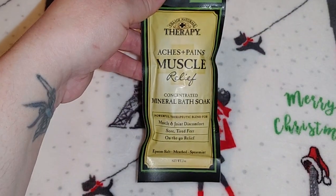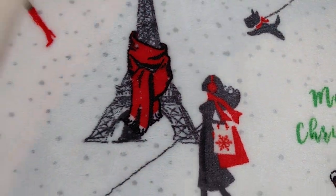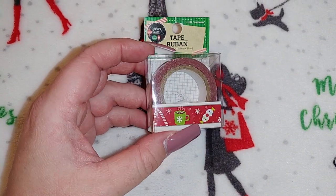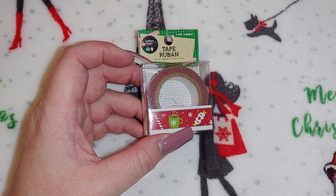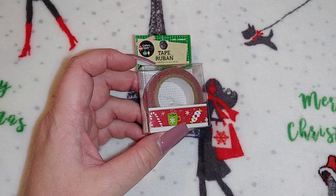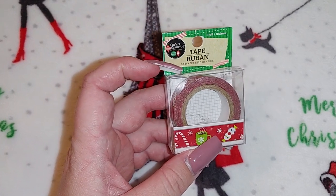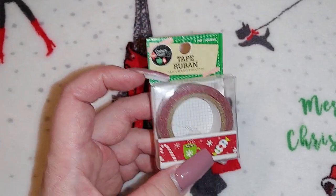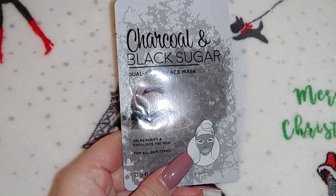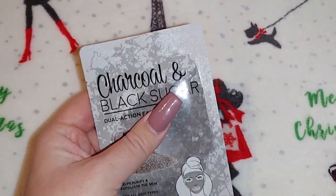I got some washi tape — I used to purchase this all the time but I don't buy it as much anymore. I think this one is really cute; I've gotten this Crafter's Square brand from Dollar Tree before. I also got two of the charcoal and black sugar face mask, 0.5 ounces — also gift fillers.